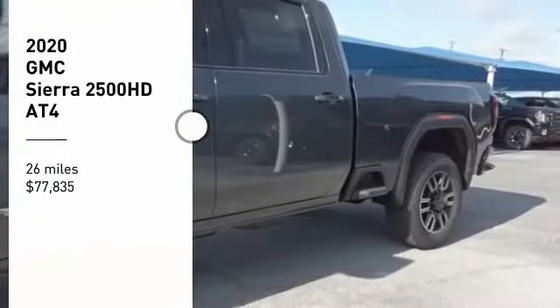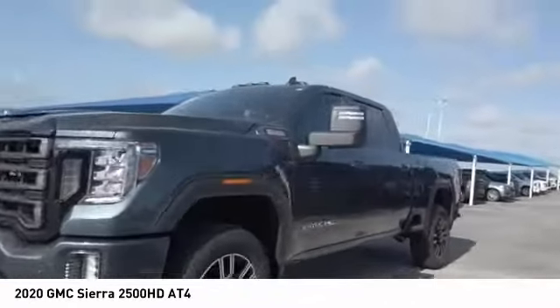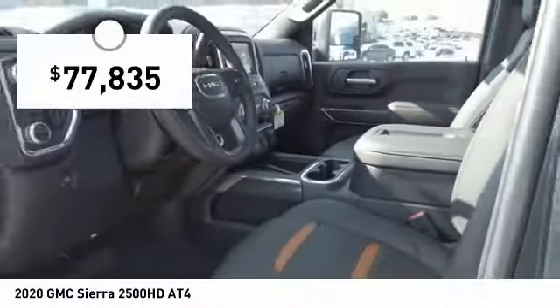Make a great choice today with the 2020 Sierra 2500 HD. The GMC Sierra 2500 HD has all your workhorse basics covered. No worries here, and is priced below $80,000.